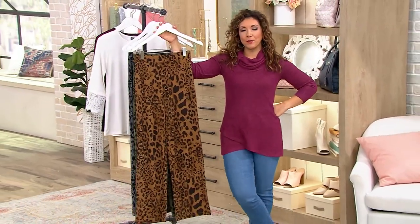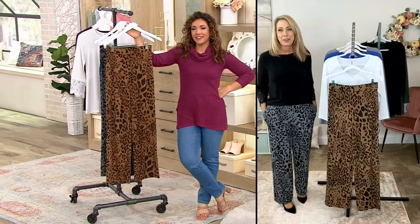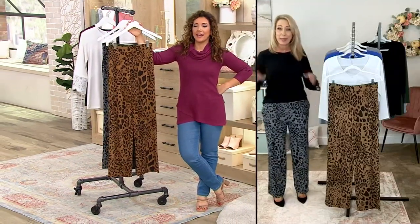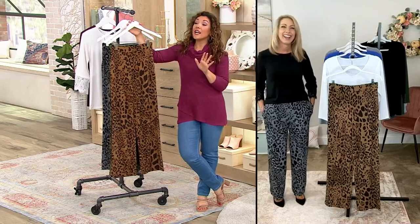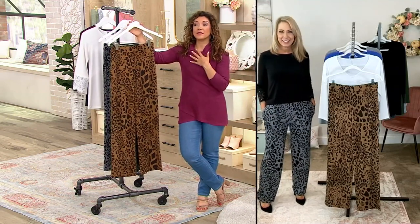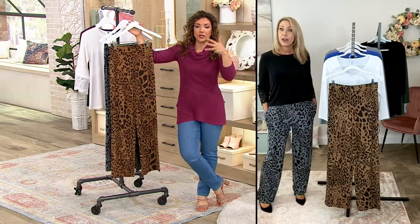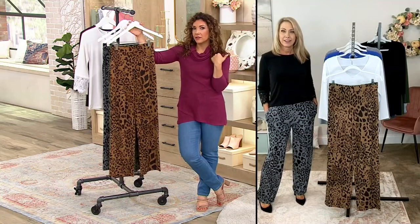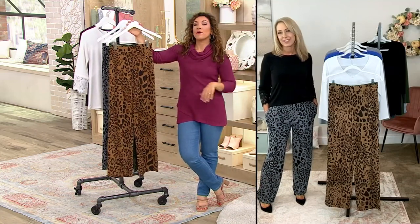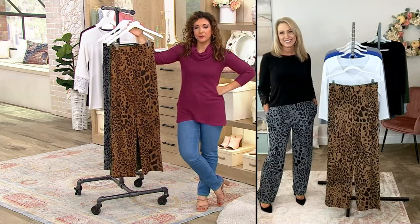Was there ever school supplies that you were most excited to get? Oh, I loved getting a new three-ring binder. Oh yes, you had to pick out your cover — very important decision. I always liked the folders because when I was a kid you could get like Lisa Frank folders, and that was the epitome of elementary school pretty much.